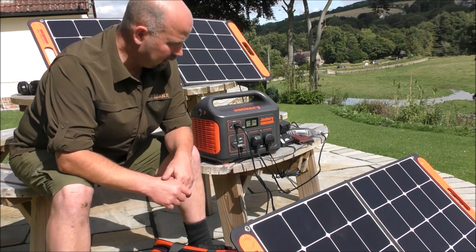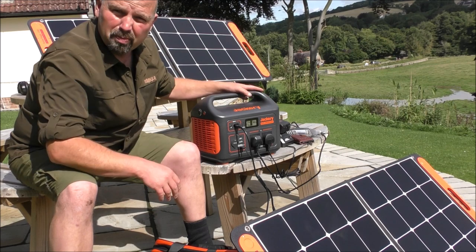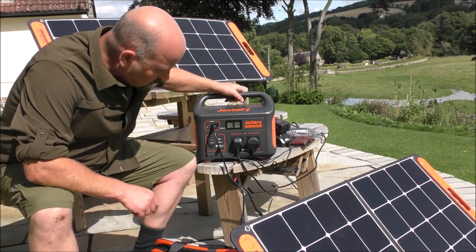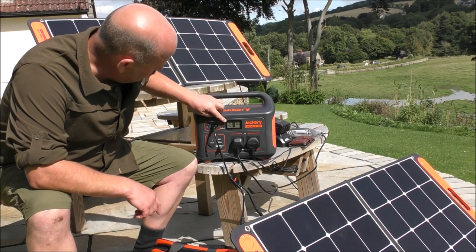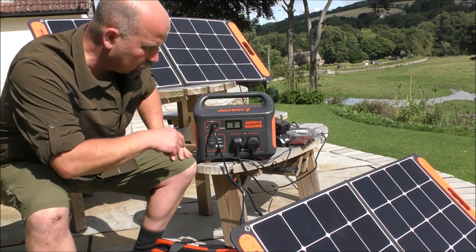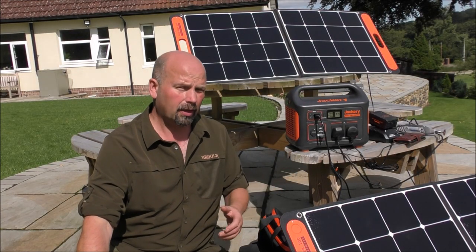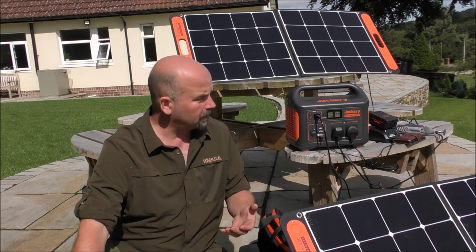It's got all this beautiful kit. The sun's back out again and it's back up to over 120 watts going in there. I'm sure there are some people looking at this and thinking they have no idea what 1,000 watts is or what 1 kilowatt is.